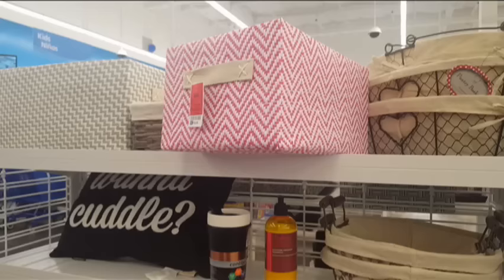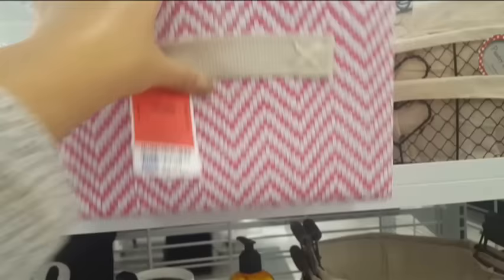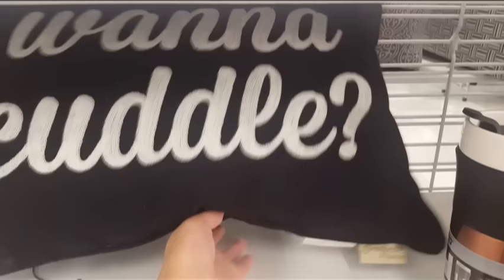Dito naman guys, mga pang-display sa bahay. Katulad ditong box na to — ang cute for only $5, kasi di ka mag-store ng kung ano-ano dyan. Meron din silang pillow — nakalagay 'wanna cuddle.' Pang-lagay sa sofa or pang-design sa bed mo. This is $8.